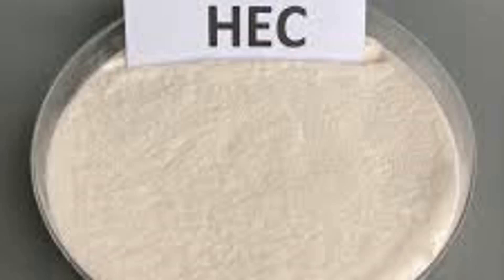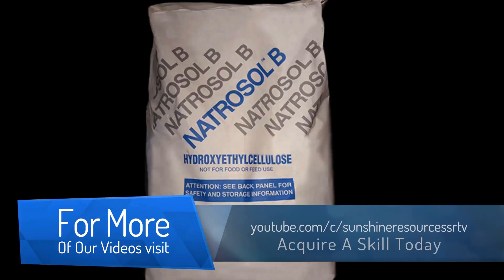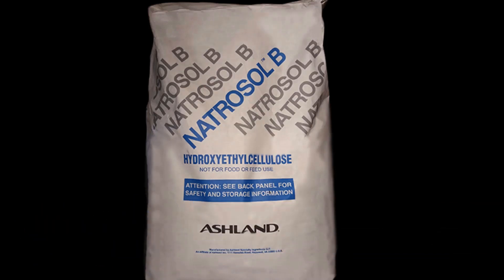It is important to note that there is a brand of fertilizer in the market whose trade name is also called nitrosol. So when buying nitrosol in the market for making cleaning products, be careful so that you don't end up buying nitrosol as a fertilizer.